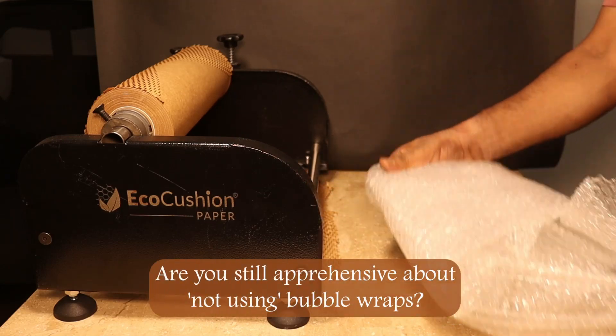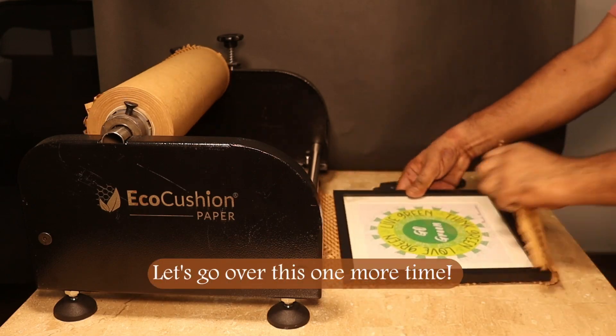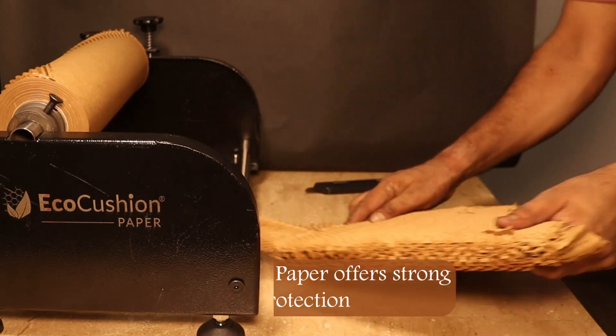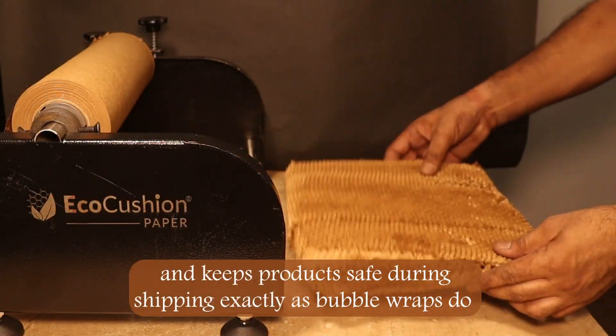Are you still apprehensive about not using bubble wrap? Let's go over this one more time. Eco Cushion Paper offers strong protection and keeps products safe during shipping, exactly as bubble wrap does.